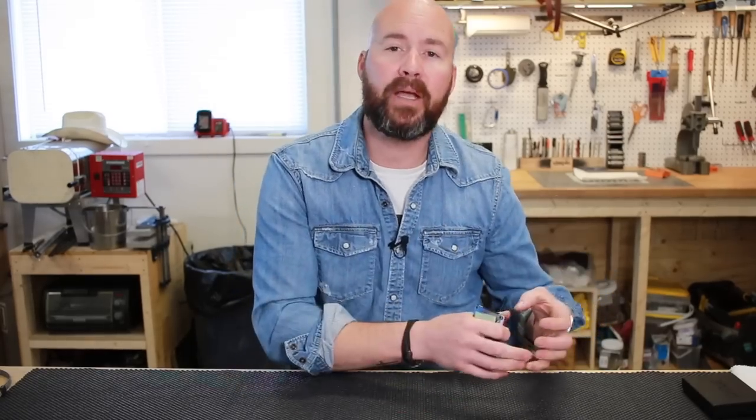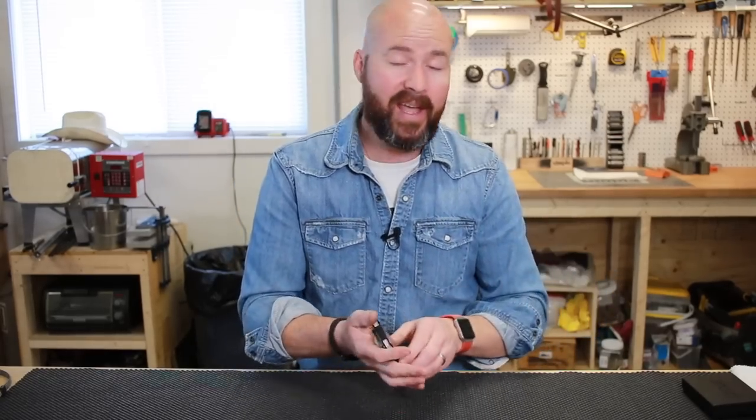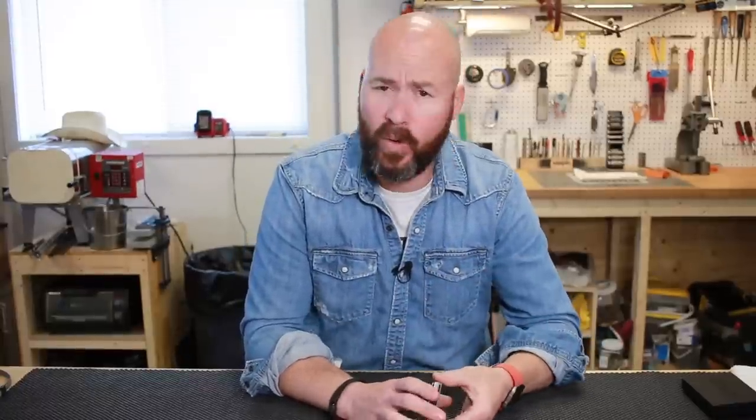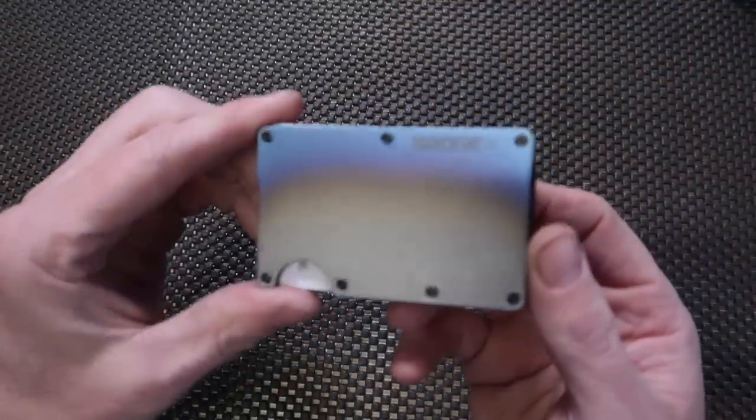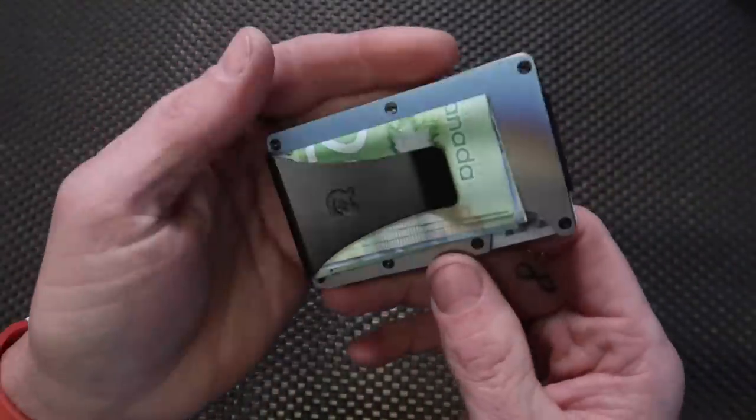The Ridge company makes a lot of EDC type products — things like wallets, phone cases, backpacks, and power banks so you can charge your phone on the go. They asked if I'd be interested in taking a look at one of their wallets, and given the choice to pick any wallet I wanted, of course I went for the most expensive one. What I have here is the Ridge Titanium RFID blocking wallet — the burnt edition with money clip.